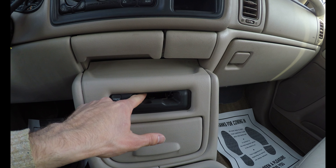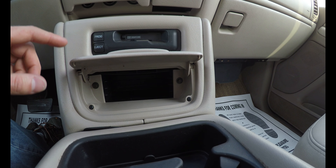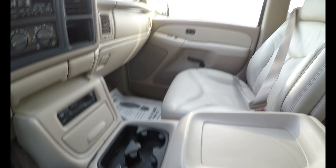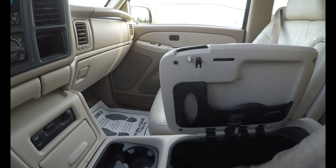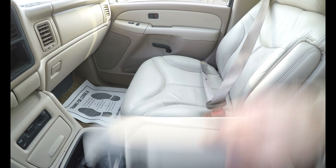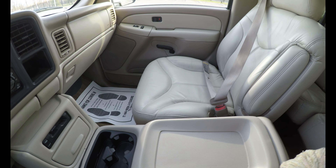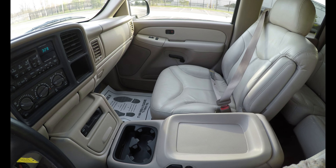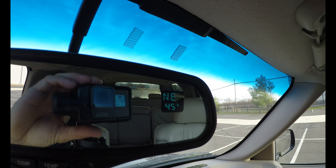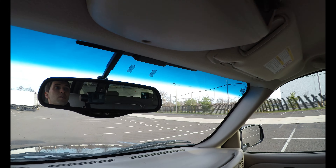It has a cassette player here, if somebody still has cassettes. There's some storage for cassettes or CD discs. We have a storage compartment here. This also has a temperature indicator and a built-in compass.